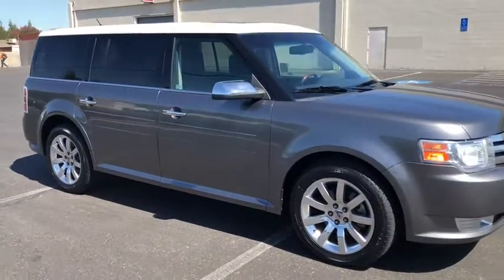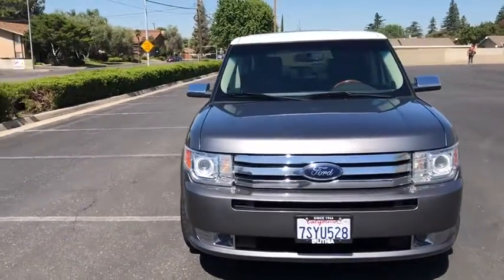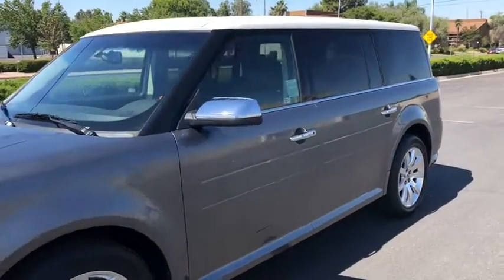Cruise control. ABS four wheel. Aluminum wheels. Rear defrost. Front wheel drive. Universal garage door opener. Premium sound system. Auto off headlights. AM FM stereo radio.